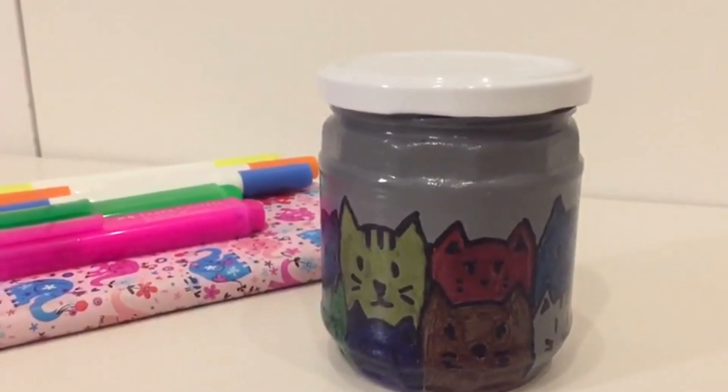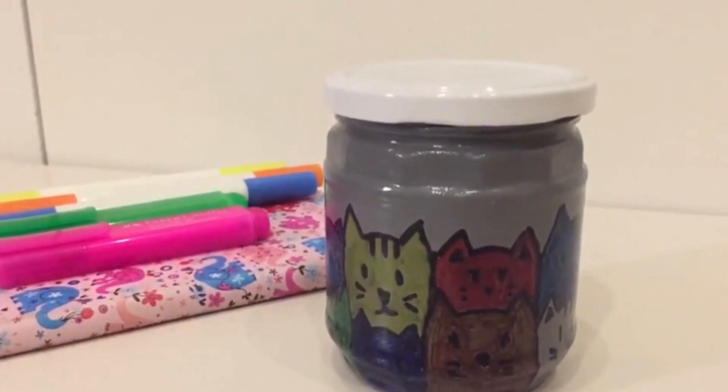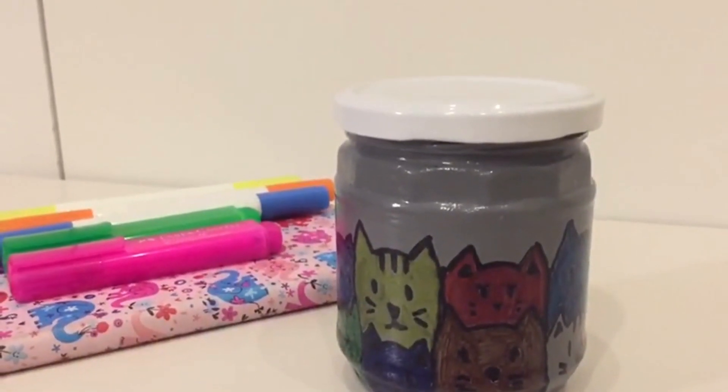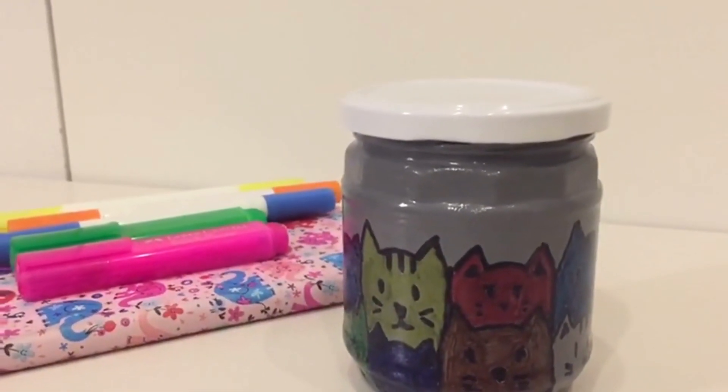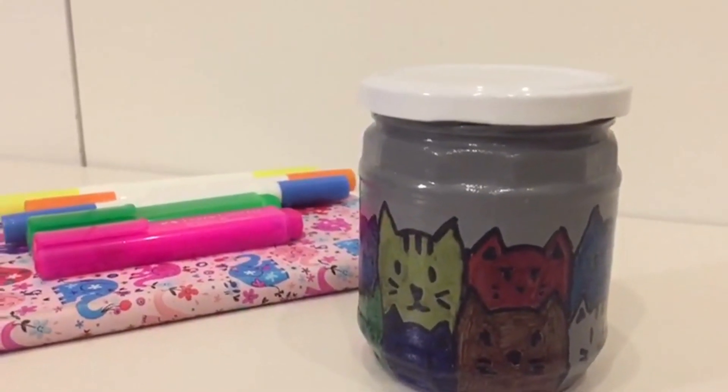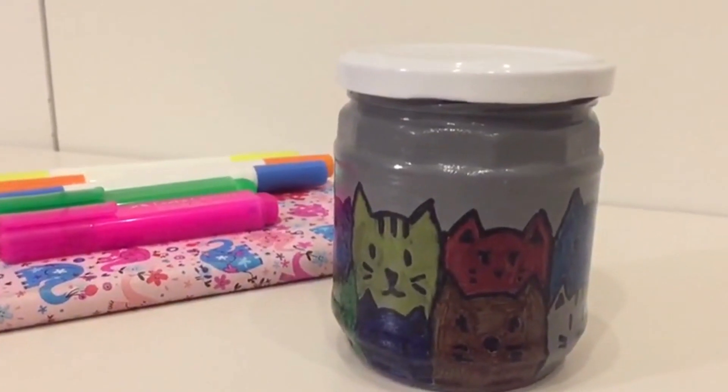Hello everyone, today we made a recycling project with jars and paints. We made cute and small storage containers with jars. We had a lot of fun while doing the project. You can use the containers as you wish.